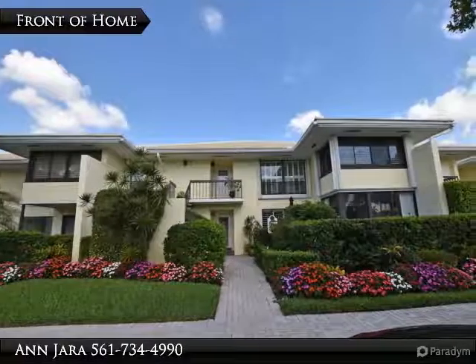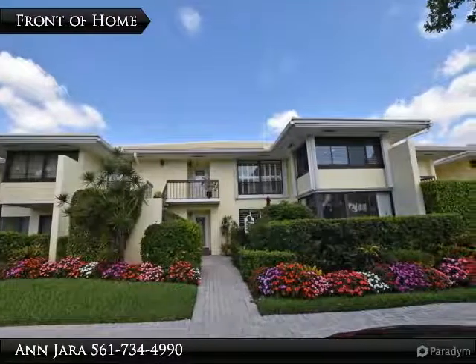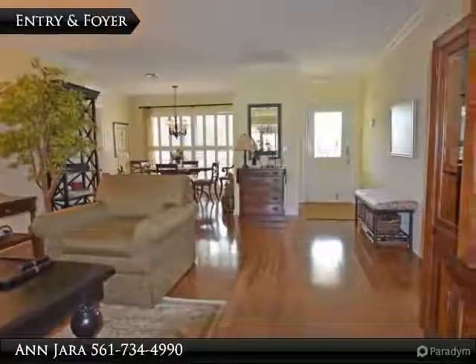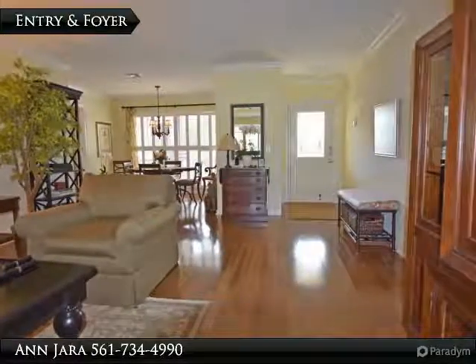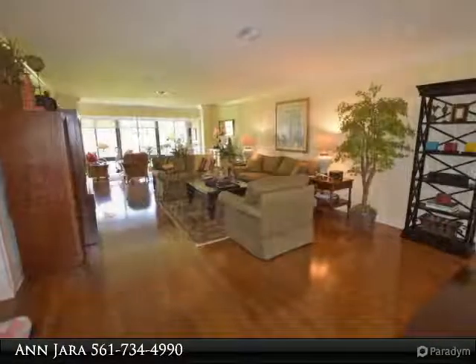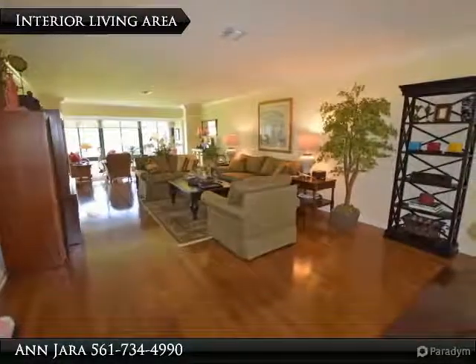Easy, functional updated 3-bedroom 2-bath residence located on the second floor in Bob White B, perfect garden views. Gorgeous hardwood flooring throughout interior living area and kitchen. Roomy interior living area offers many conversational areas.